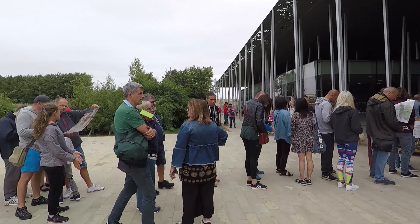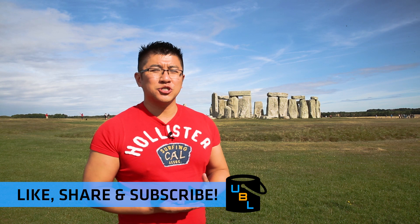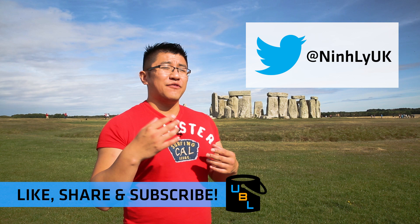If you have enjoyed this episode of Ultimate Bucket List, please be sure to like, share, and subscribe. Comment in the comment section below, and if you have any other suggestions as to what I can do with my time, feel free to tweet them at me. If I get enough suggestions for one particular thing, I'll be sure to go ahead and do that. Thanks very much for watching, and we'll see you in the next episode.